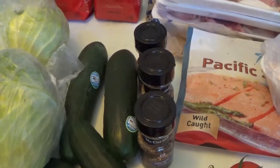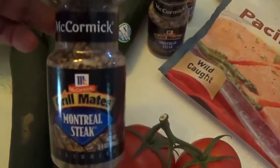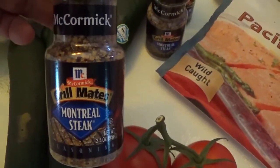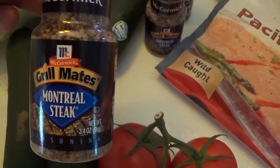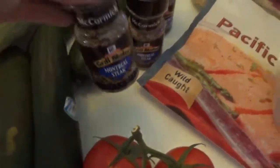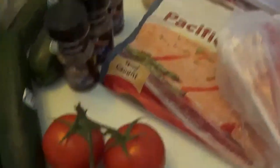I saved 90 cents on the Montreal steak seasoning — it was on sale. I paid $1.99 a bottle and I think it's regularly $2.89, so I was very happy with that. I went ahead and bought three bottles of it.